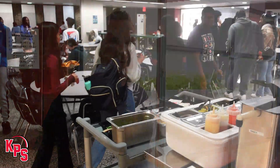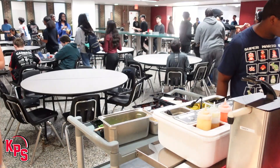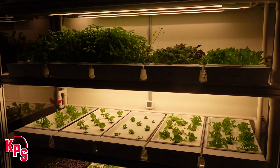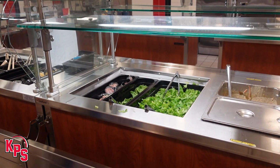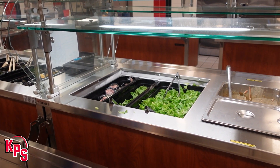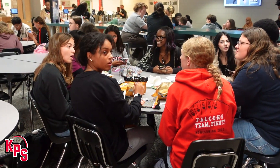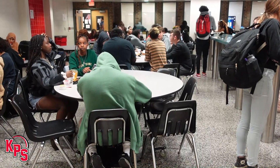The chemistry department and biology department are already engaged with us in this, and they're excited because we're part of the education process as well. That's part of our why. What we do is serve food, and so we educate students on how the growing process happens and the nutritional benefits of taking it straight from farm to school to cafeteria. For Kentwood Public Schools, I'm Director of Communication, Tim Harkis.